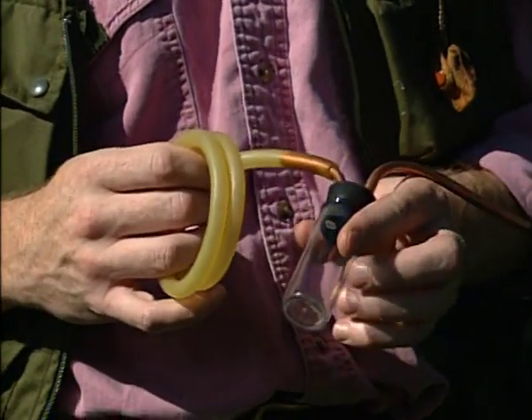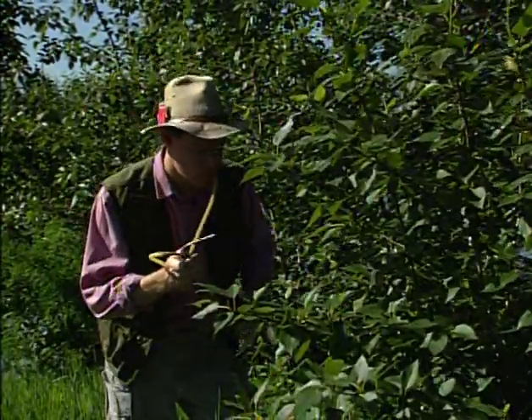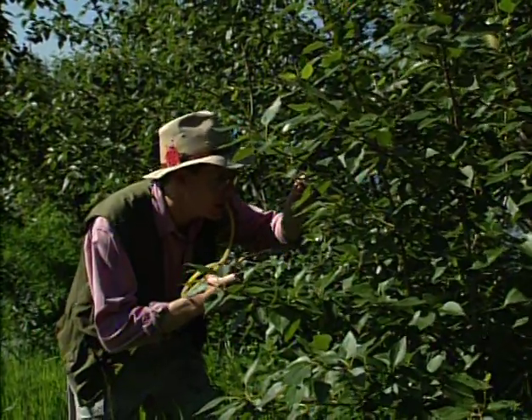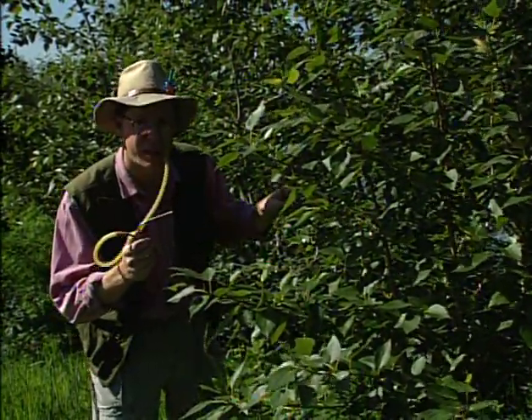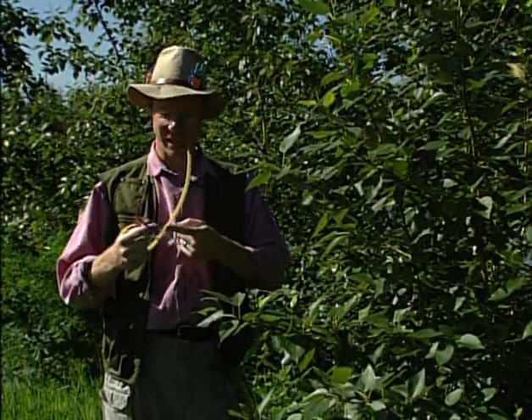Technically it's called an aspirator, but I prefer to call it a pooter. A pooter is basically a tube that goes into a vial — there's a little screen in there — and you use it to catch ladybugs. I'll try it on this little leaf beetle. It's not a ladybug, but it should work. You just suck on this tube, they go in the vial, and they don't go up the tube because there's a screen. It's great.